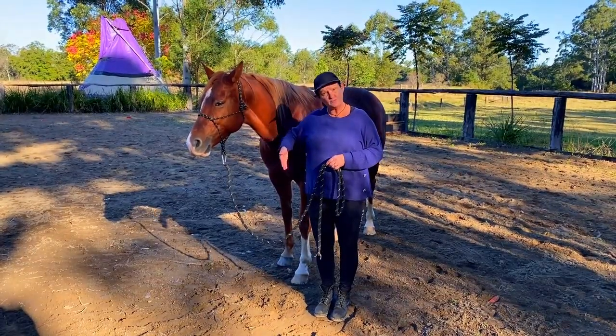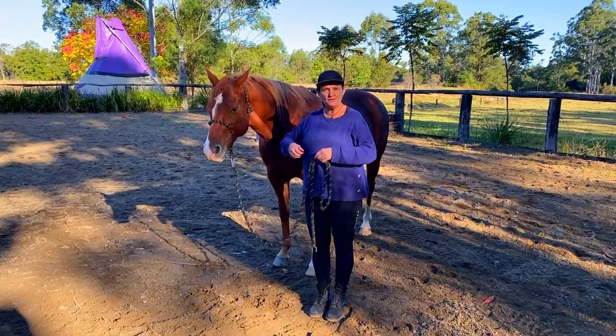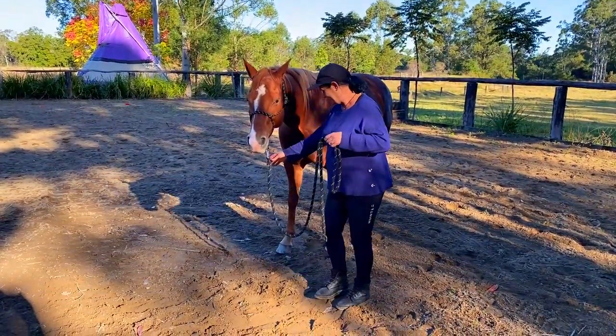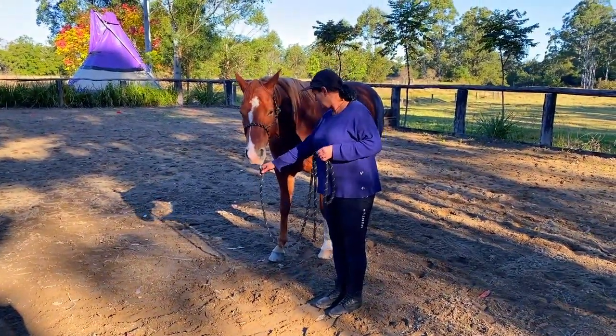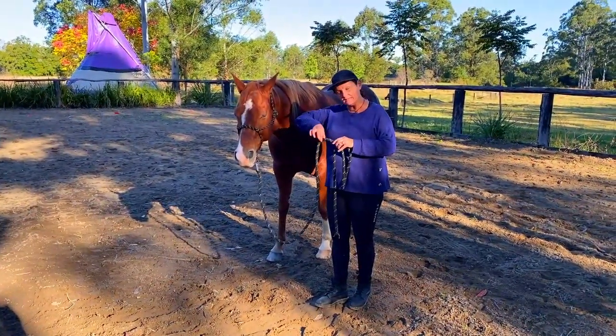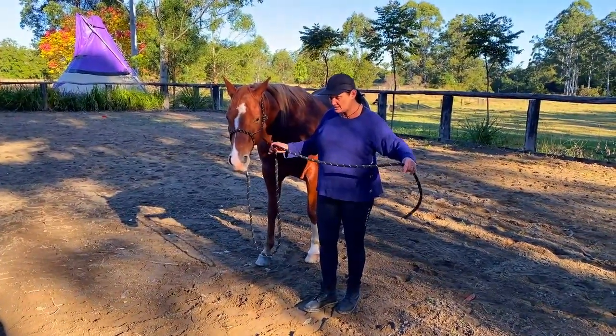Having a little bit of personal space around you is very important. You can see that bit of energy I was projecting there — she took a little step back, which is what you can do if they are a little too close. Just use a jiggle of your rope and a little bit of energy to get them to take a step back to a safe distance.